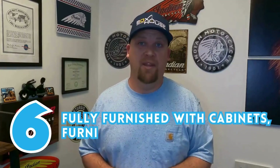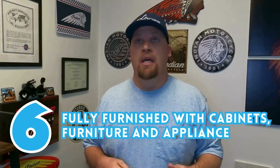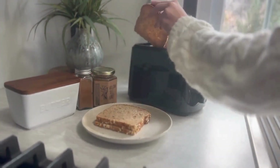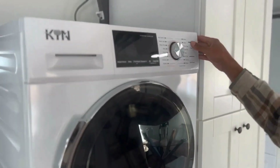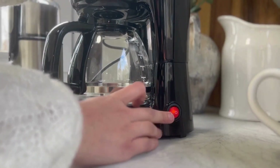Number six is they're fully furnished with cabinets, furniture, couch, table, all the appliances — washer, dryer, microwave, oven, stove, and all other appliances. So it's turnkey, ready to go.